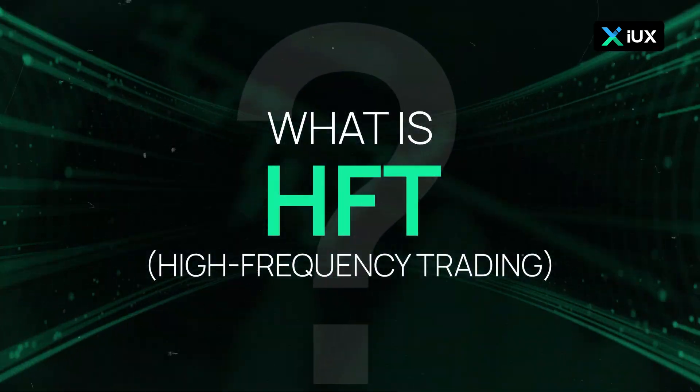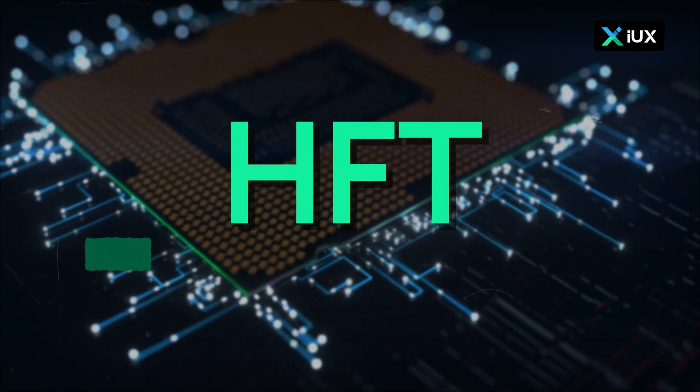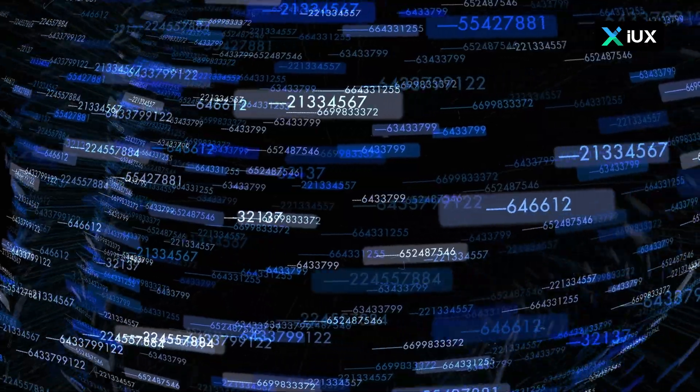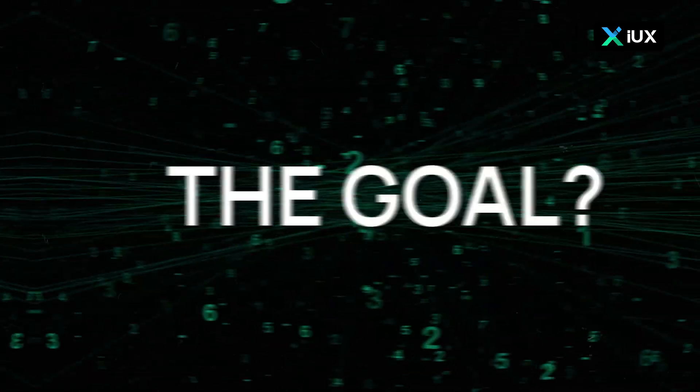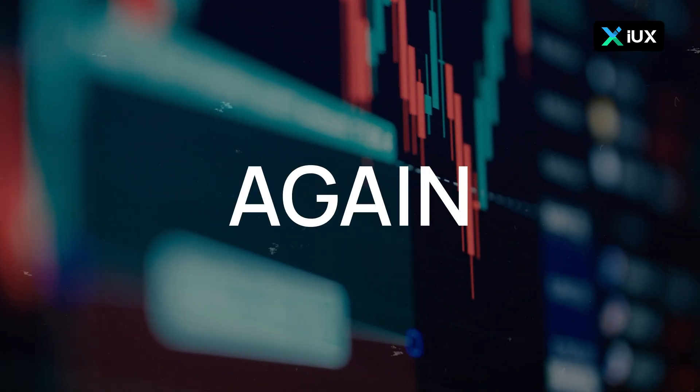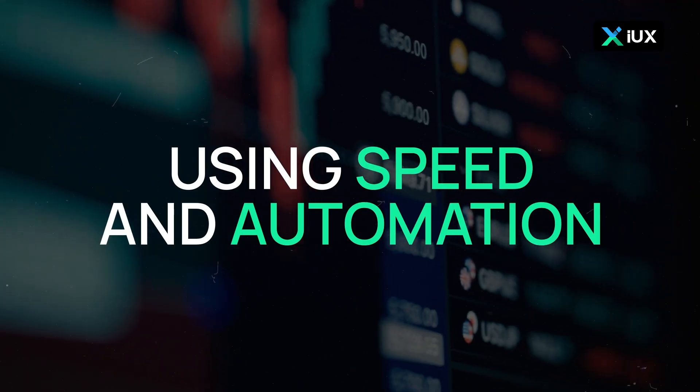What is High Frequency Trading? HFT is a fast-paced trading strategy where powerful computers use algorithms to execute thousands of trades in milliseconds. The goal is to make small profits from tiny price movements over and over again using speed and automation.